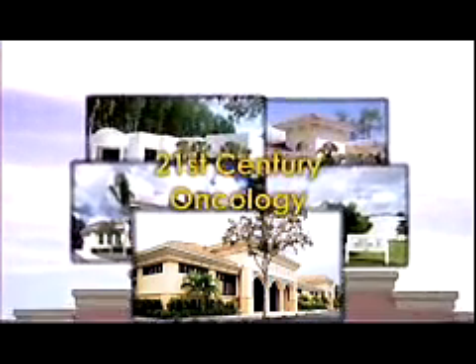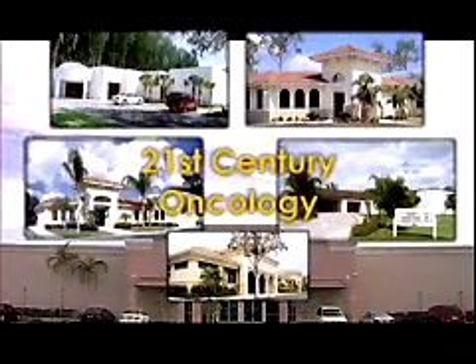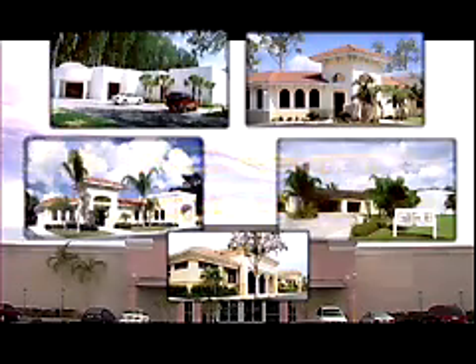Welcome to 21st Century Oncology, setting the industry standard in state-of-the-art IMRT treatment. We hope that this video will provide some valuable information regarding your IMRT treatment. IMRT stands for Intensity Modulated Radiation Therapy. We'd like you to understand the significant advantages provided by this state-of-the-art technology and the steps necessary to ensure its optimal delivery. Careful planning and our quality assurance process provides the best treatment possible while assuring minimal adverse side effects.